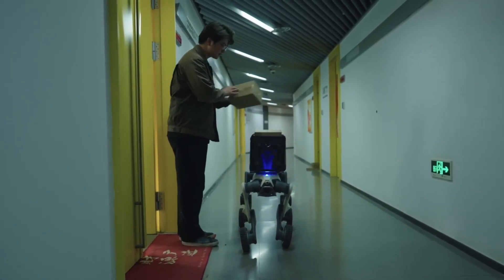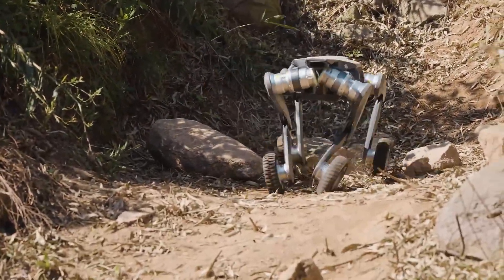The Pro version even adds autonomous charging, mapping, and advanced navigation features, turning the Lynx M20 into a fully independent field robot.